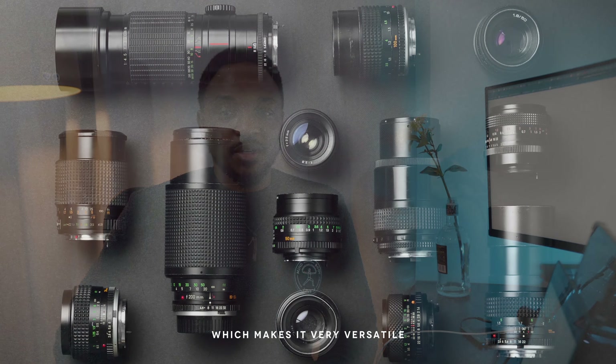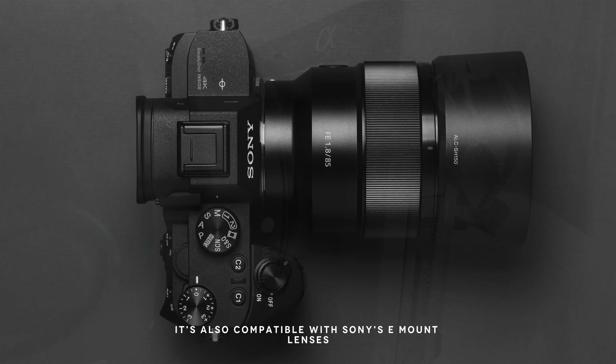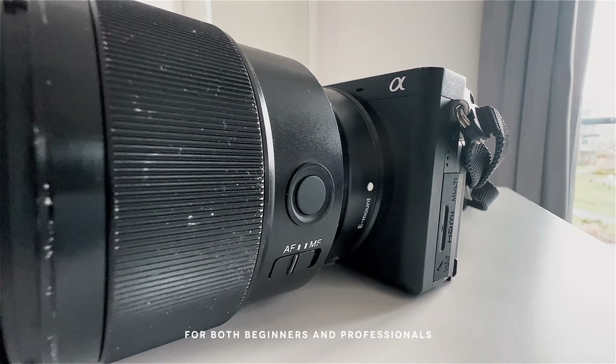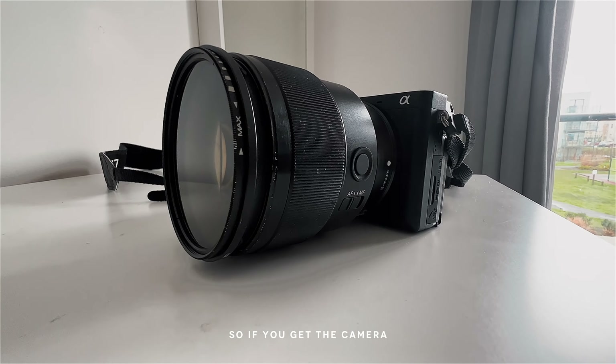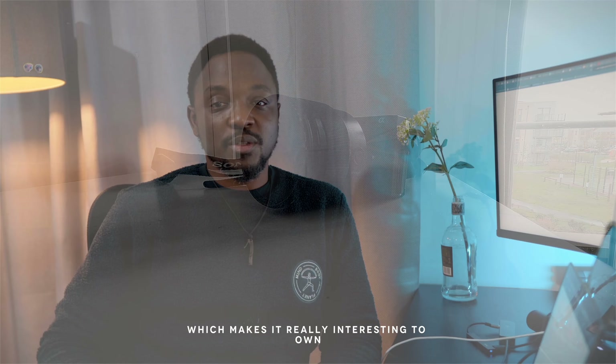The Sony A6400 has a great selection of lenses to choose from, which makes it very versatile for different shooting scenarios. It's also compatible with Sony's E-mount lenses, which means there are plenty of options available for both beginners and professionals. The range of lenses you can use with it is quite wide, which makes it really interesting to own.